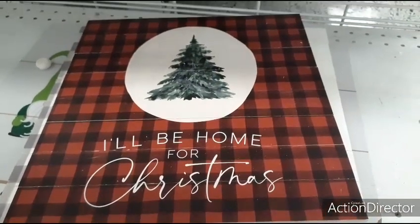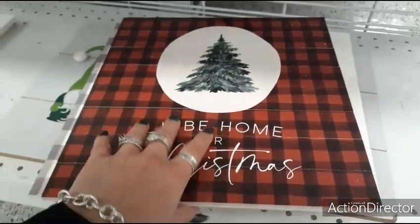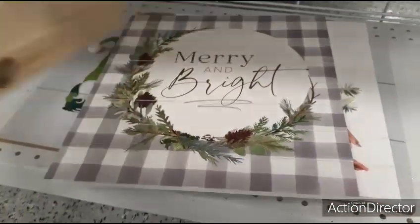Also these really cute signs — I'll Be Home for Christmas with the red and black buffalo check — $9.99.